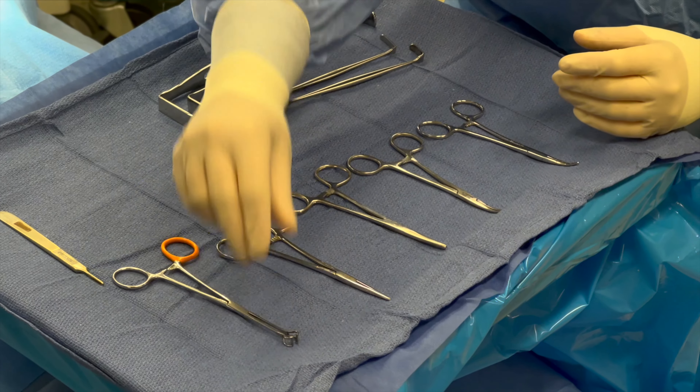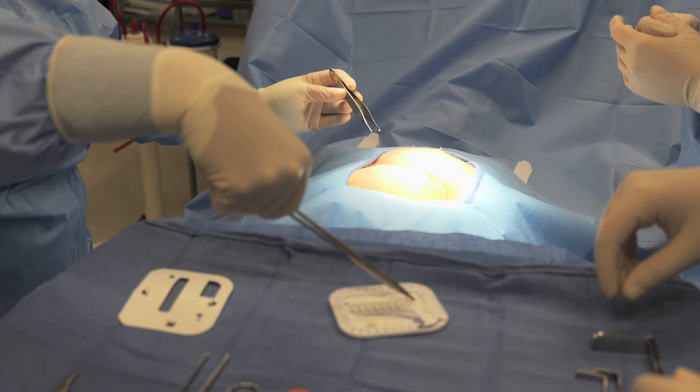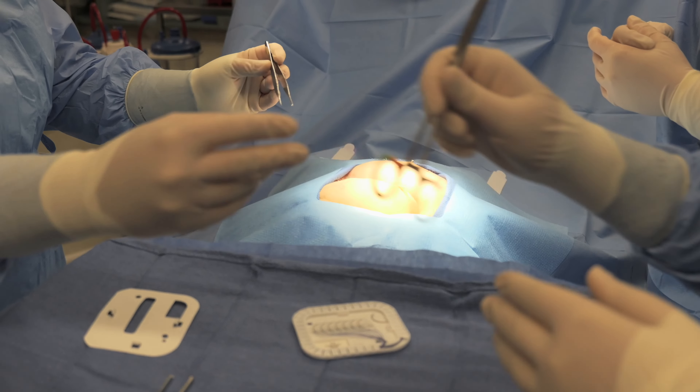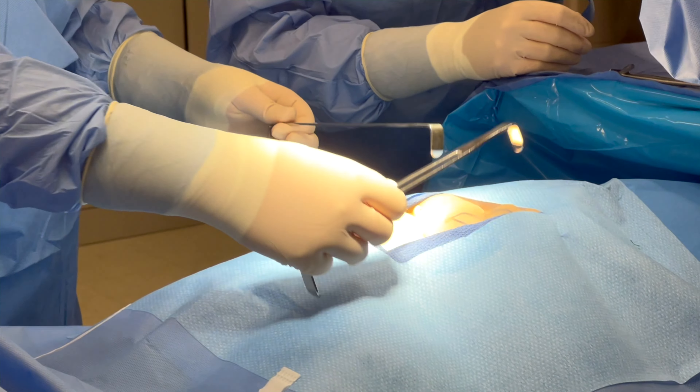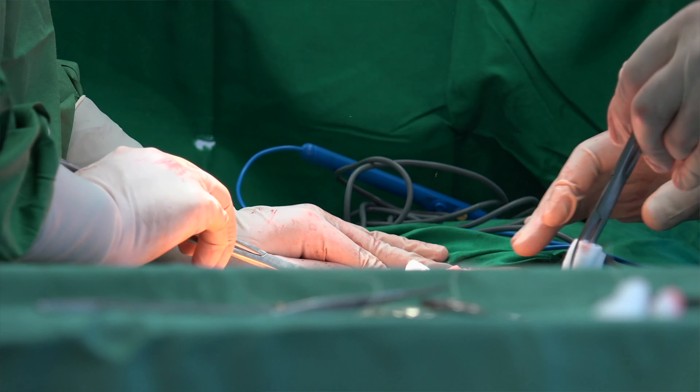The second occurs during the surgery, in which we assist the surgeon by maintaining a sterile field, passing instruments, retracting tissue, and assisting with any other need of that procedure, including the application of wound dressings.